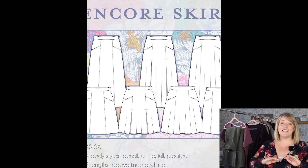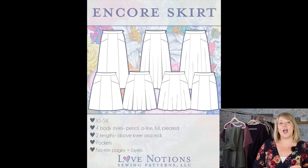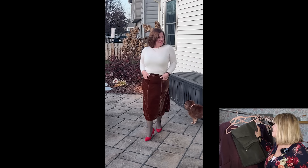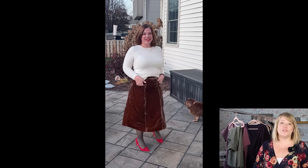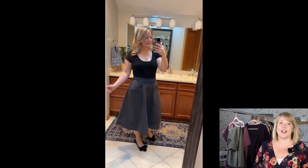Another pattern that should definitely be in your fall sewing lineup is the Encore Skirt. This skirt is the perfect fall essential. It's got lots of fit options, but the star of the show is these incredible slant pockets. You can choose from a pleated style, a pencil style, an A-line style, or even a fun twirly full option.